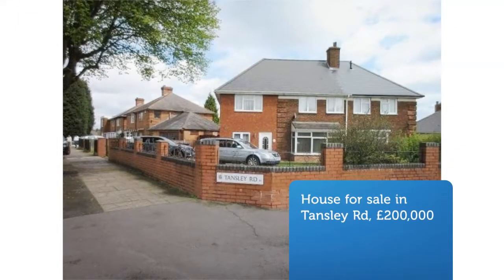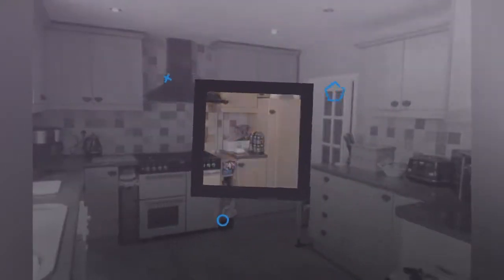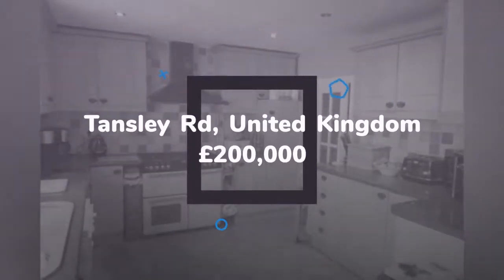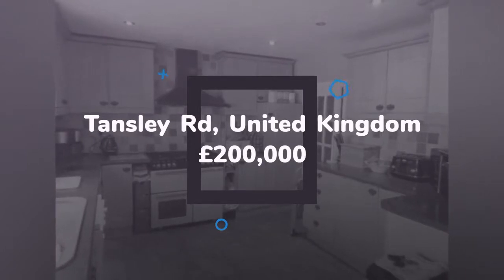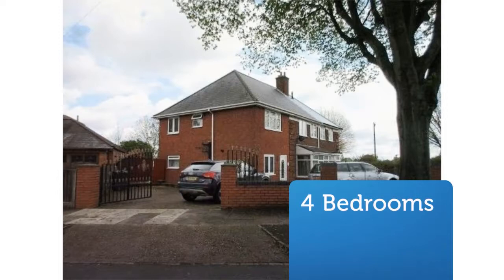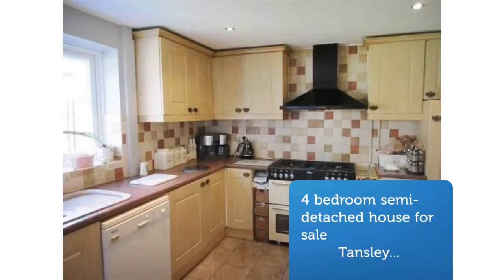Four-bedroom semi-detached house for sale on Dansley Road, King Standing. On offer: a large four-bed family home on a corner plot with two reception rooms, a modern kitchen, a family bathroom with a jacuzzi bath and more. Great property in a fab location. Click now.